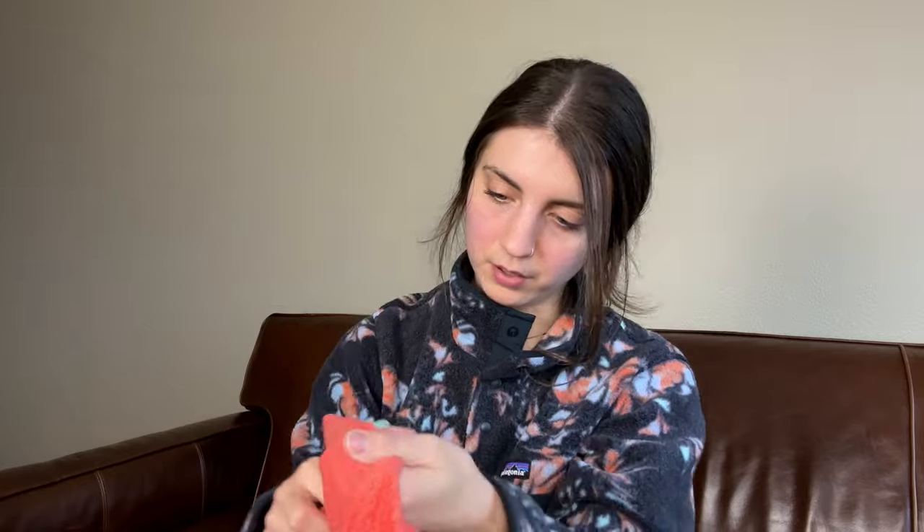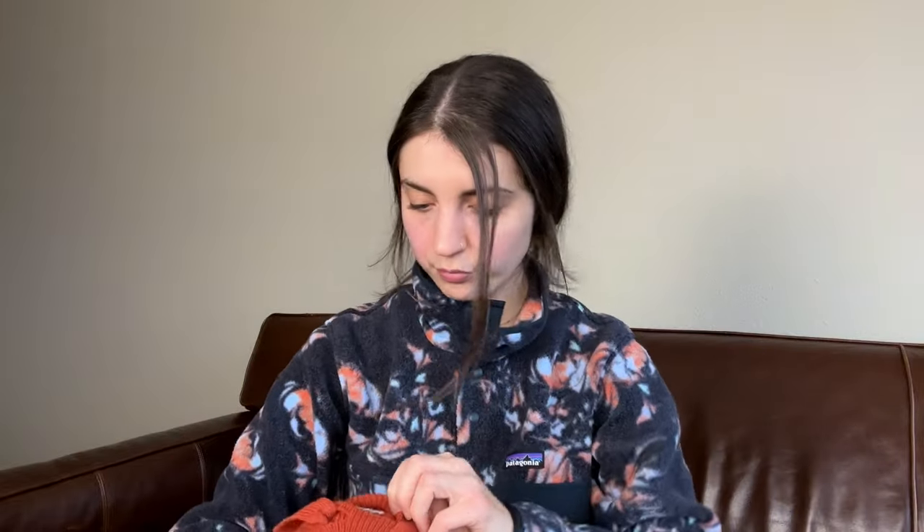Okay, this is a Saturday/Sunday by Anthropologie top. It's got a V back — I'm trying to think of what this material is called, maybe terry cotton but it feels softer. It's a small. This one I am going to hold on to. I think it will eventually sell — Saturday/Sunday is a pretty good brand that I've had good luck with in the past.